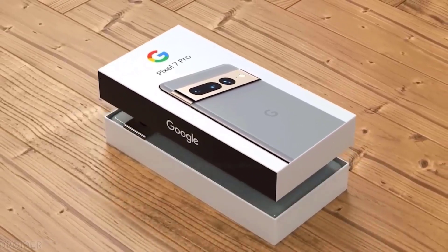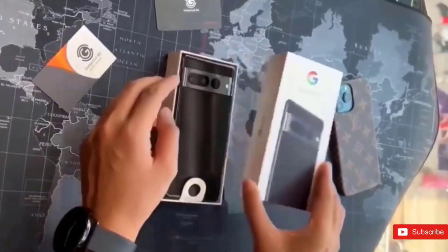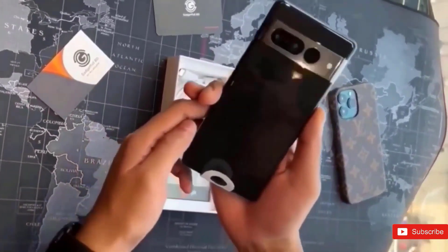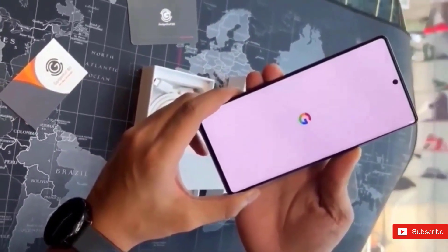Google Pixel 7 and Pixel 7 Pro had its first tease earlier this year and will get its bigger reveal at the October 6th event taking place in New York. On the Pixel 7, we've had all of the specs listed for the standard models thanks to Yogesh Brar on Twitter.